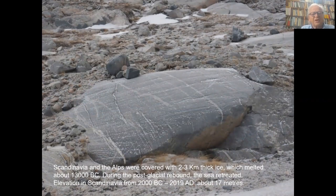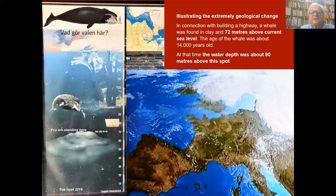The glacier polished all rock surfaces and prepared them for making rock art. This illustrates the extreme geological change. In connection with building a highway, a whale was found in clay at 72 meters above current sea level. The age of the whale was about 14,000 years old. At that time, the water cliff was about 90 meters above this spot.